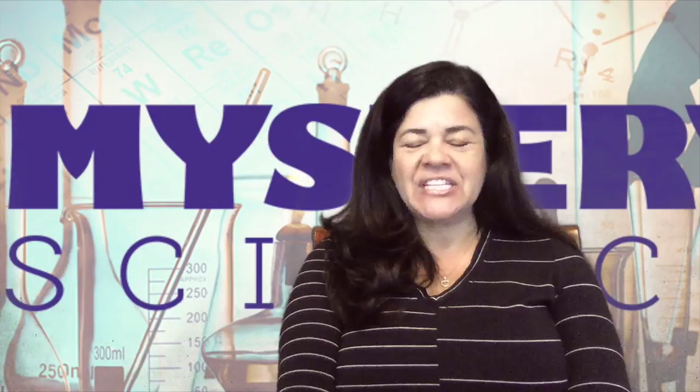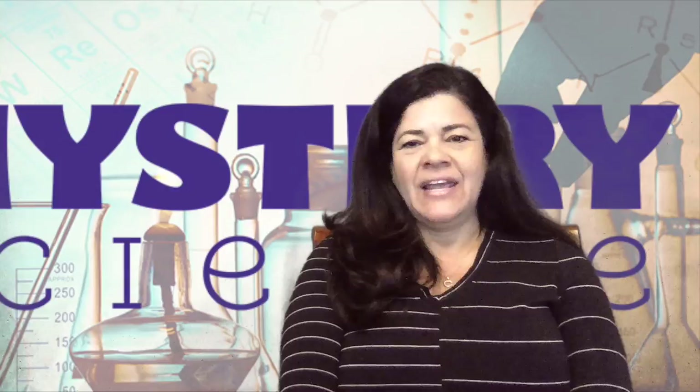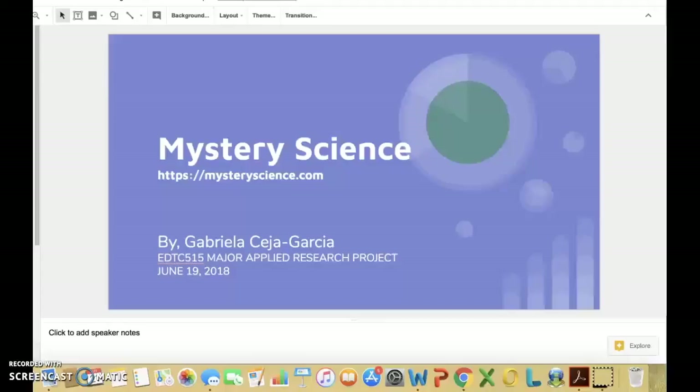Hi, my name is Gabby Garcia and my major applied research project is on Mystery Science. Please sit back and listen and learn on how Mystery Science, which is an online science program, is a benefit for students from grades kindergarten through fifth grade and how to use it in your classroom. Let's get started on learning about Mystery Science.